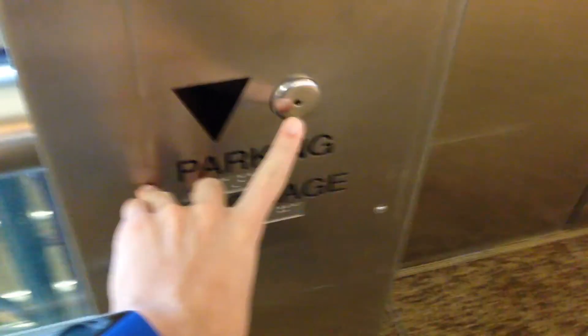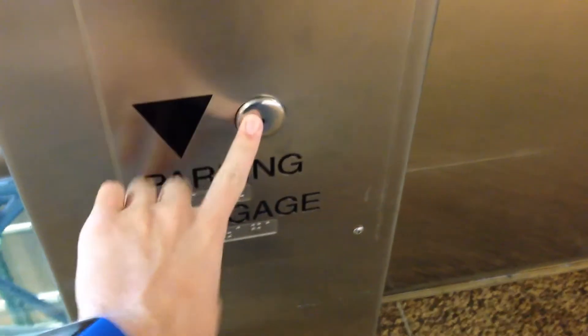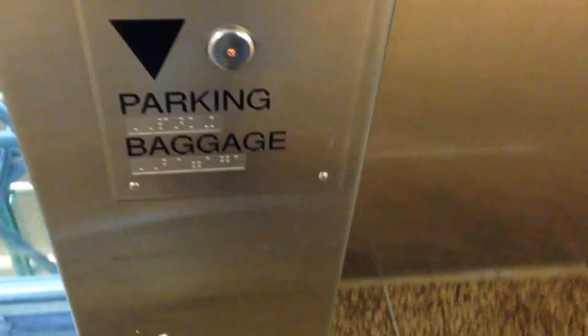This is the glass elevator here at the SeaTac International Airport in Seattle, Washington. That right there is the elevator itself. Here comes the elevator.